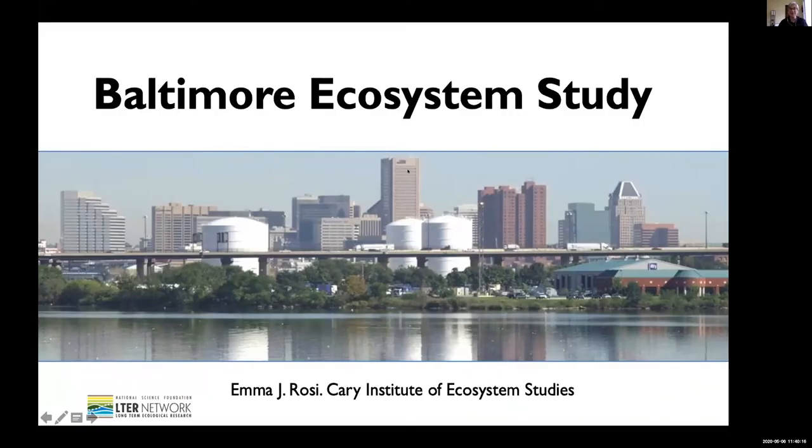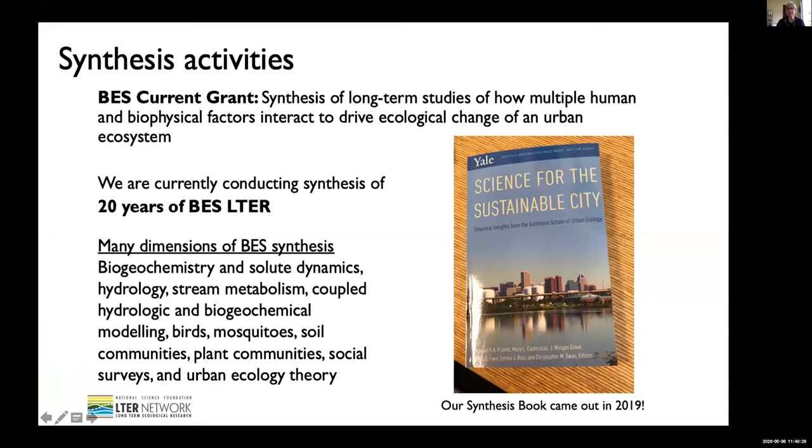Hi everyone, thanks so much and thanks for hanging through a nice afternoon of talks. I'm going to give an update about the Baltimore Ecosystem Study. We are in a phase of synthesis for the BES LTER project. Our current grant, our ramp-down project, is mainly focused on synthesis of our long-term studies. We continue to collect a little bit of data on stream chemistry, but mostly what we are doing right now is focused on doing a synthesis of the 20 years of the Baltimore Ecosystem Study LTER.